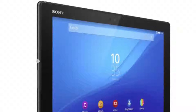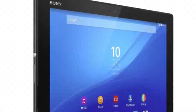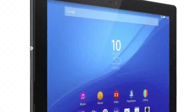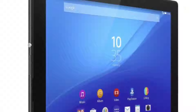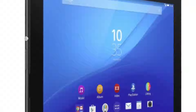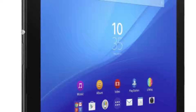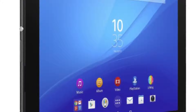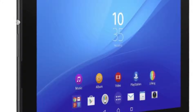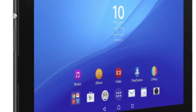Sony released their new Xperia Z4 Tablet. It's actually lighter than the iPad Air 2 by about 50 grams, coming in at 389 grams. It's again water and dust resistant, so you can take it in the water like other Sony devices. It has the now-standard high-end specs: Snapdragon 810 and three gigabytes of RAM. It looks pretty good.